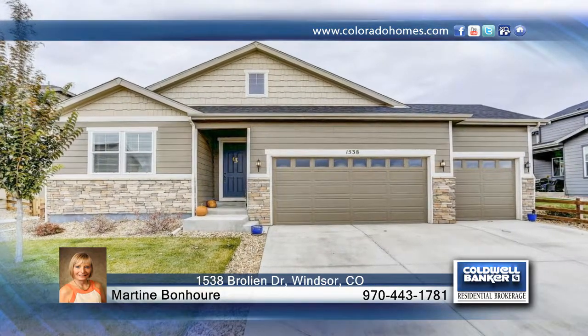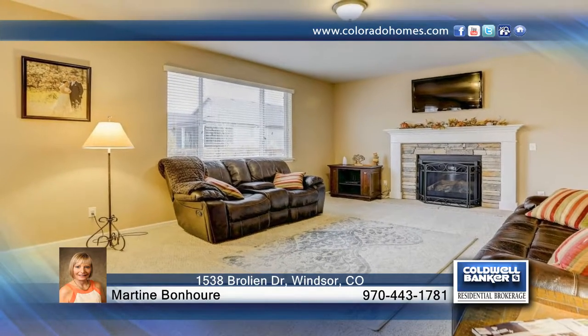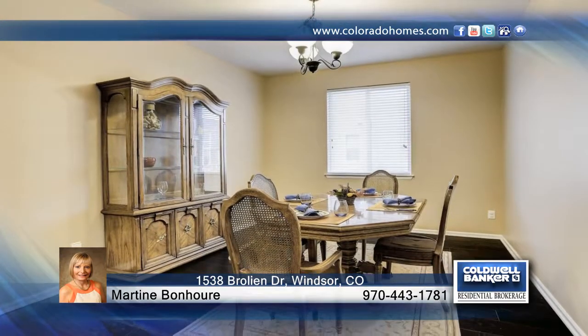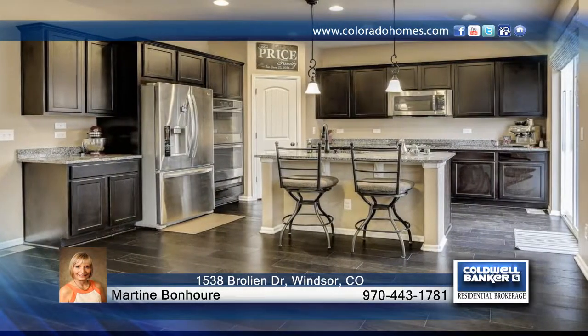This distinctive home is located in desirable Jacoby Farm, close to Main Street in Windsor. You'll be embraced by this friendly and spacious community. Throughout the home, the extraordinary finishes establish a rich, contemporary feeling.